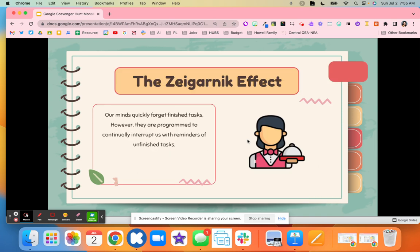A researcher did a study, and what sparked it was going to a restaurant where the waiter or waitress asked for an order without writing it down. This researcher was really curious about how the waiter or waitress could remember the order without writing it down. Through this study, they found out that our minds quickly forget finished tasks.